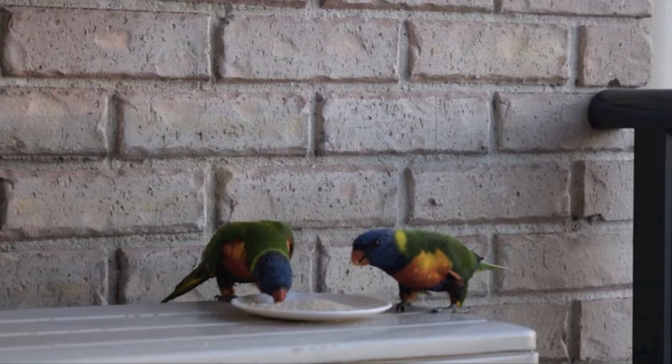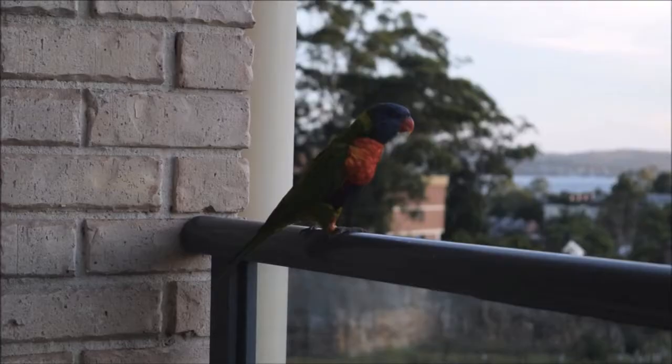To determine whether the lorikeet is a male or female, the male has a darker concentration of orange on the chest than the female.